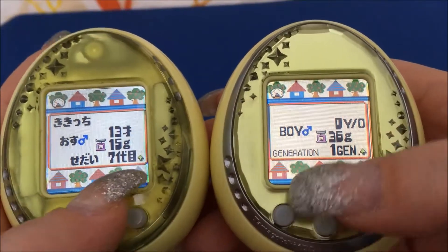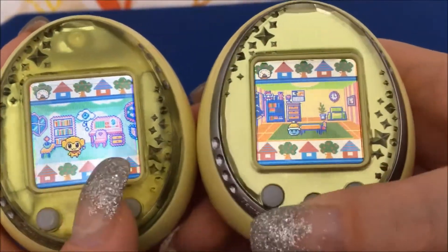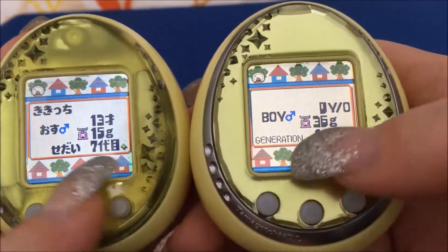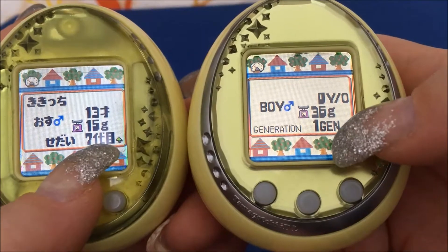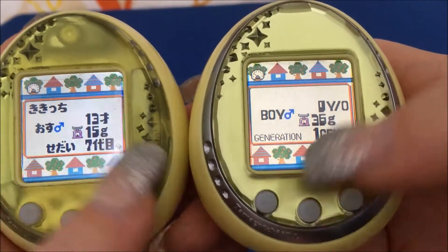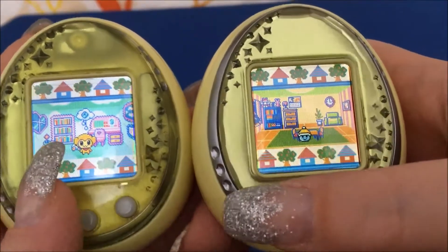Both are boys. The Japanese one is generation 13 — wait, actually it's generation 7 — and this English one is my first generation. And here is the weight and age.